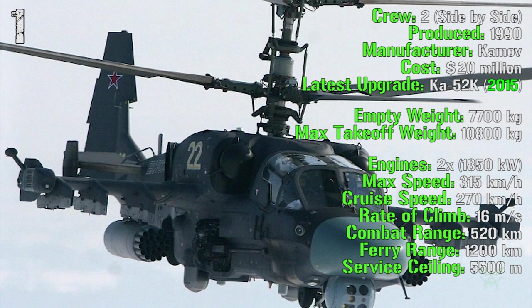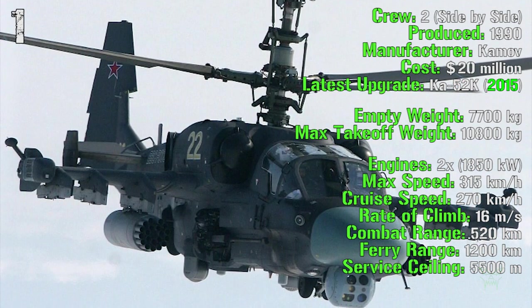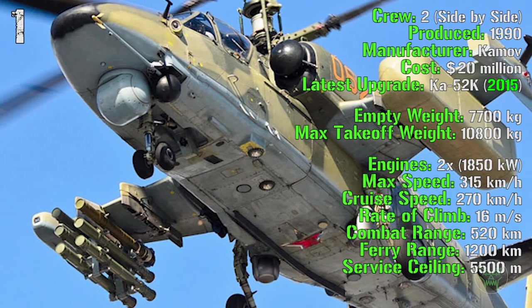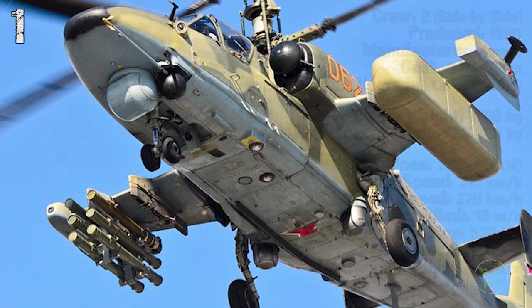It can reach a speed of 315 kilometers per hour, a cruise speed of 270 kilometers per hour, a rate of climb of 16 meters per second, a combat range of 520 kilometers, a ferry range of 1,200 kilometers and a service ceiling of 5,500 meters.